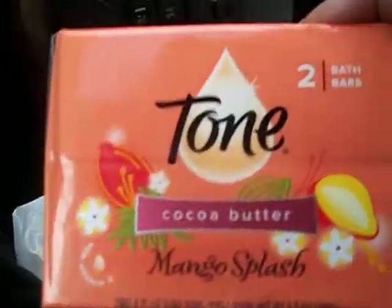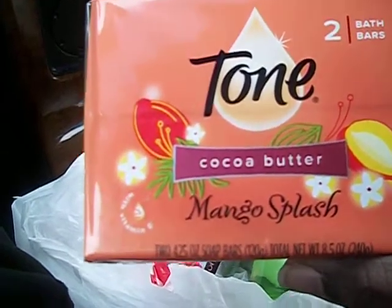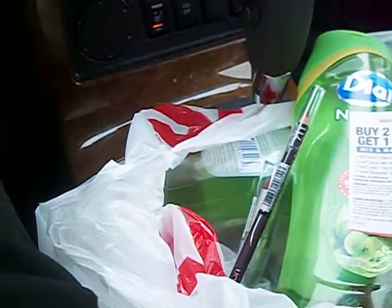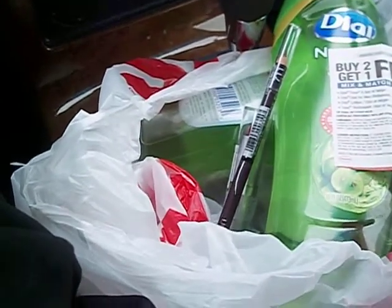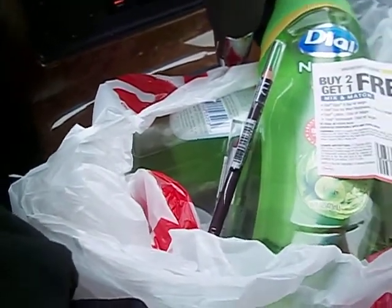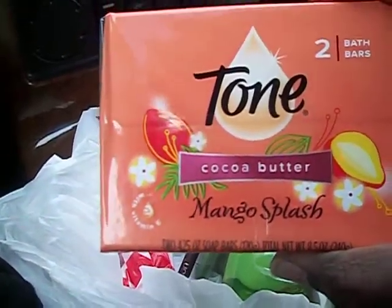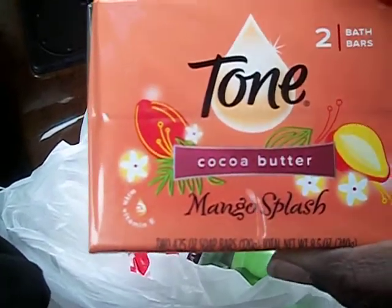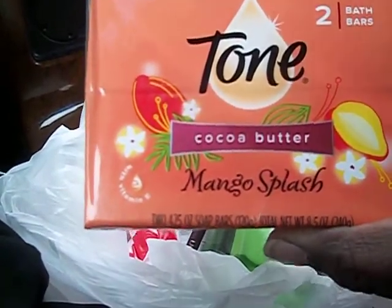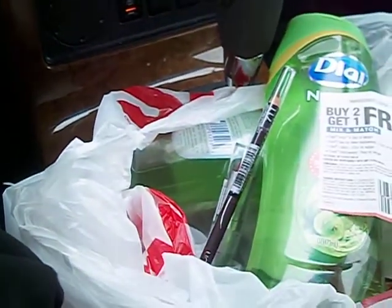Then I went to the second CVS and they had the Dial Mango Splash that HQ Honey was talking about, and those were coming up $1.59. So I picked up one of those, and I had a coupon — if you buy two you get a dollar off, so two would have been about three dollars and then a dollar off would make it about two. But they only had one, so I just purchased one.